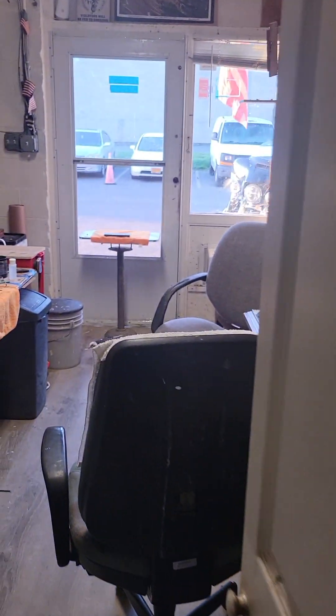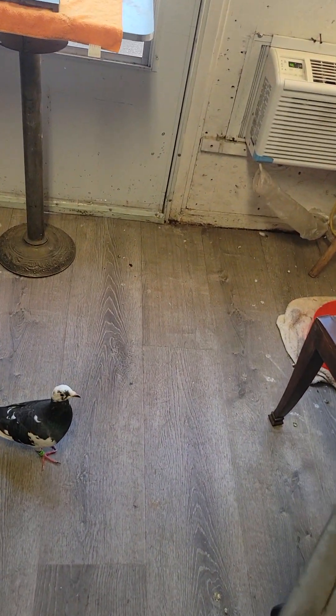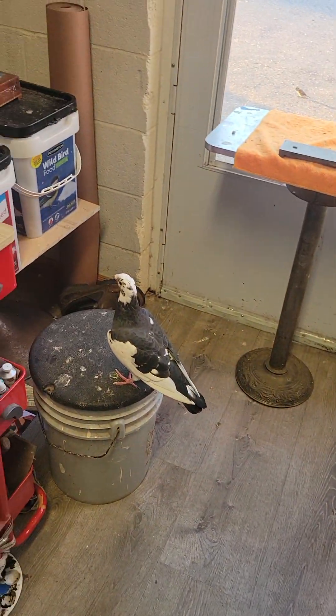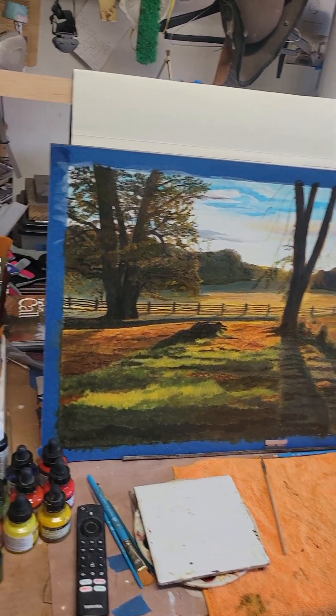And then in the shop — in the office — we've got Maggie. Hi Maggie, what's up baby girl, how are you today? And then I'm working on a painting. It's getting there. So then we go out to the shop.